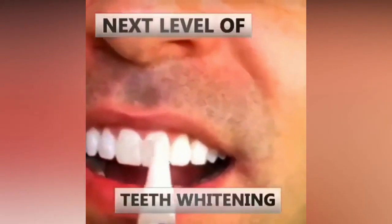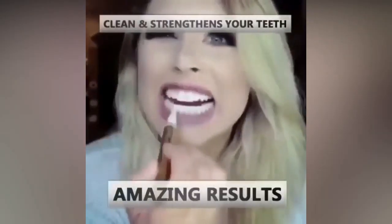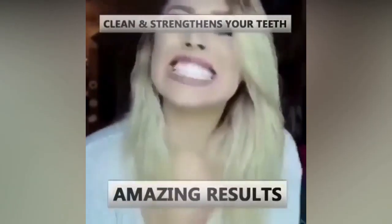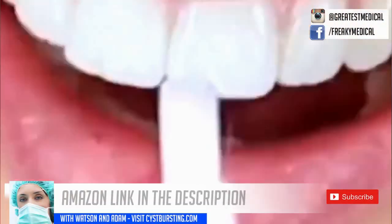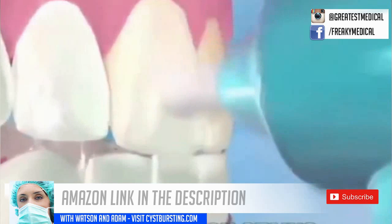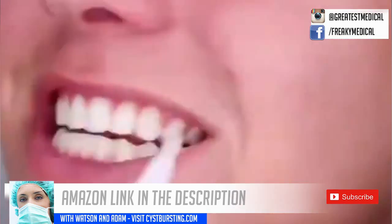If you want to whiten your teeth but want something convenient, gentle, and doesn't cost an arm and a leg, then check out these whitening pens. They make a perfect gift. We'll put an Amazon link in the description below.